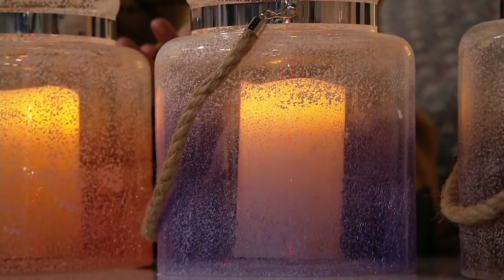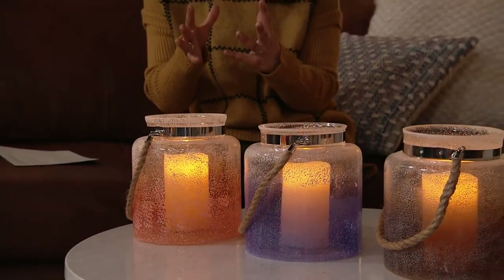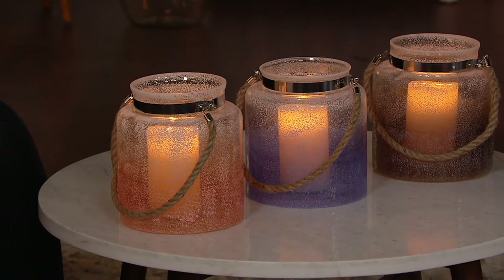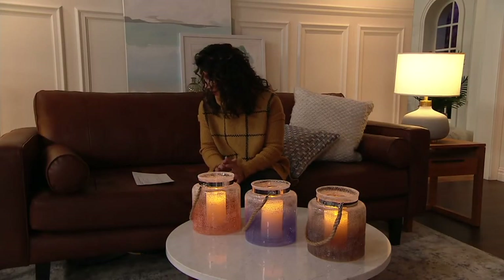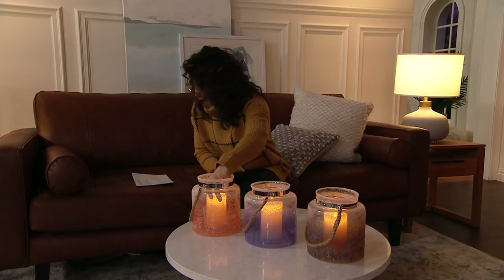This is a crackled glass jar. What's so cool is it pulls together this beautiful coastal-inspired design, a hint of nautical, but yet using those soft pastels that work in a lot of decor spaces — just like the ocean and the sand are calming to our senses. This is also a substantial size jar. It's seven inches in diameter, eight inches high, and then you get your three by five inch flameless candle right inside.